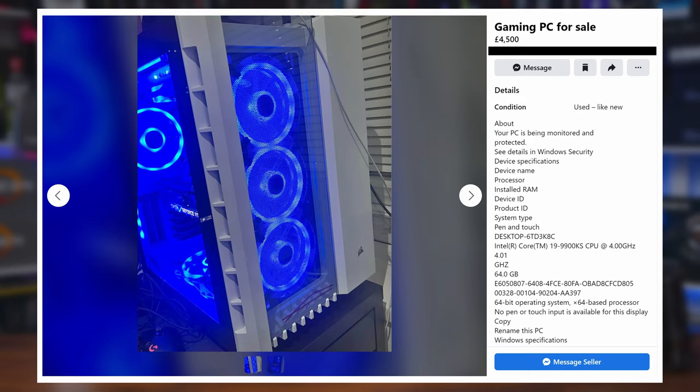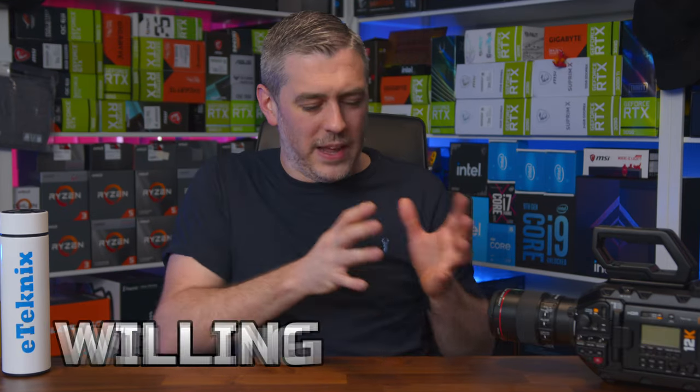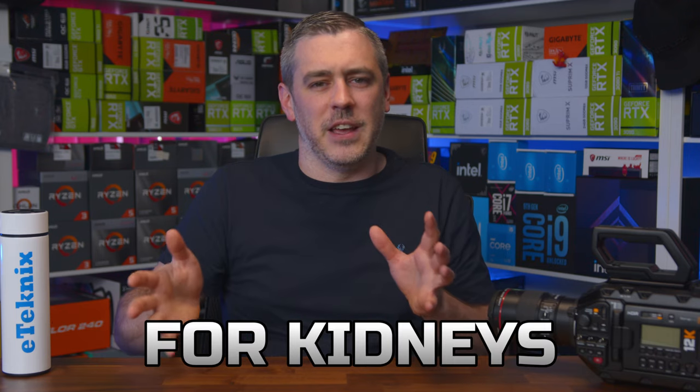Put simply, there is absolutely no way on God's green earth that this should cost £4,500. For that kind of money and these specifications, I'd expect to see some kind of hugely elaborate custom loop cooling — nope, it's just a decent, if mildly generic, Corsair AIO. This is without a doubt the most ludicrously overpriced system I've ever seen on Facebook Marketplace. A better title would be: Gaming PC for Sale. Willing to Trade. For Kidneys. Or Bitcoin.